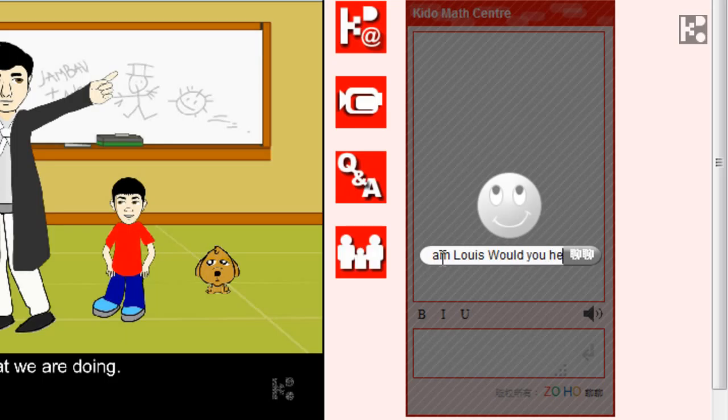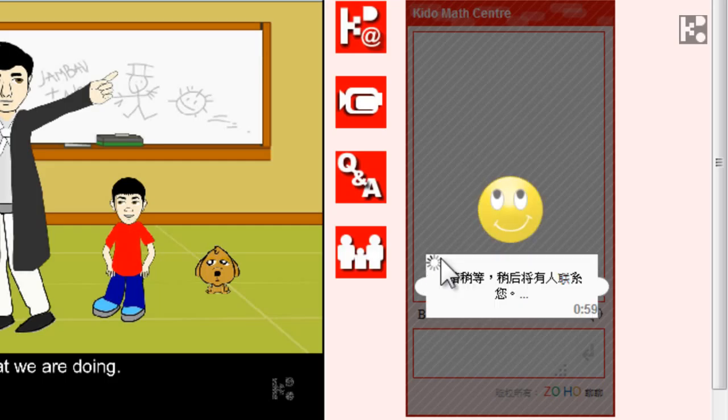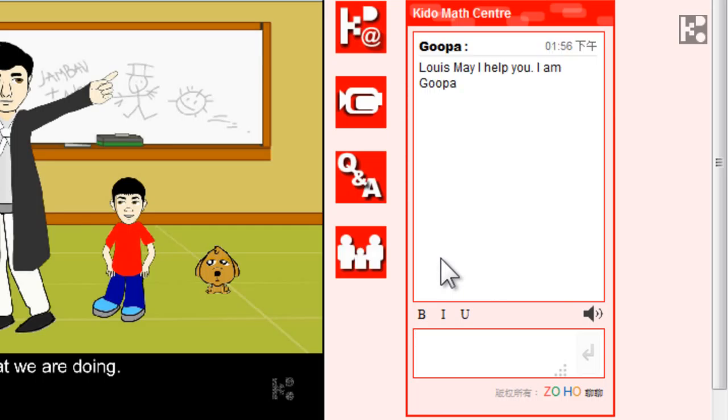Without opening an email software, without installing any apps or a plugin, you can communicate with our service department directly online. If your kid knows how to type, he or she can ask questions immediately online.